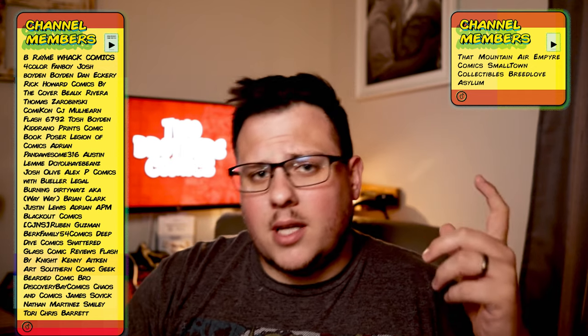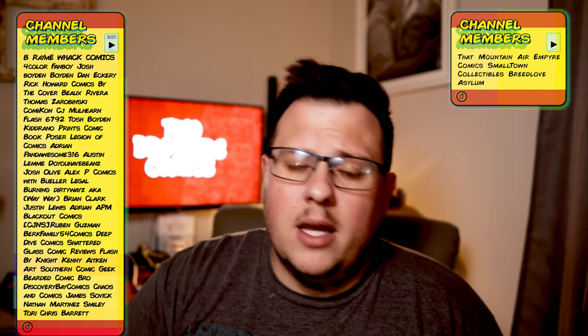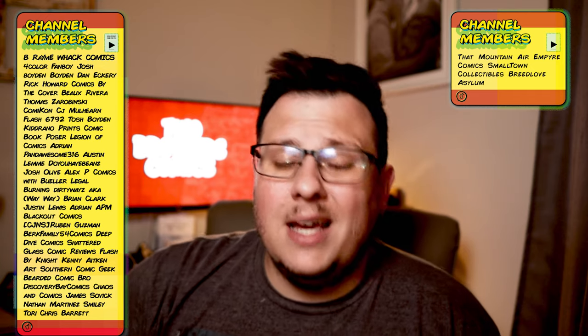Definitely go check it out. Again, it's only till the 19th, but just a quick video to tell you guys about it in case you didn't know. Guys, you're the best part of Two Brothers Comics, and as always, collect your way.